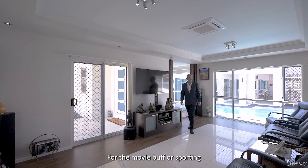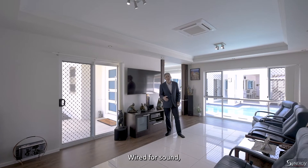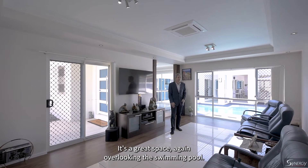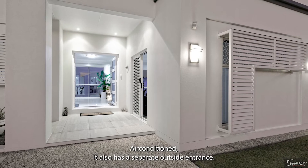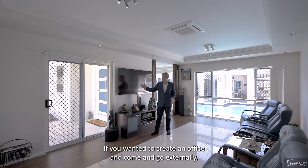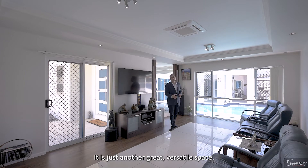For the movie buff or sporting fan, you've got this proper dedicated home theatre here. Wired for sound. It's separated from the main living areas and away from the bedrooms. It's a great space, overlooking the swimming pool when you want to be looking outside. Air-conditioned. It also has a separate outside entrance. If you wanted to create an office and come and go externally, you can do that as well. It is just another great, versatile space.